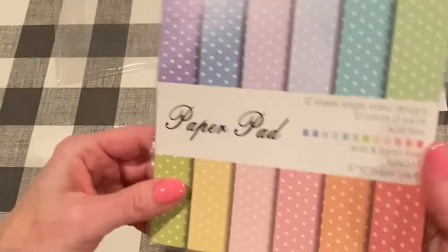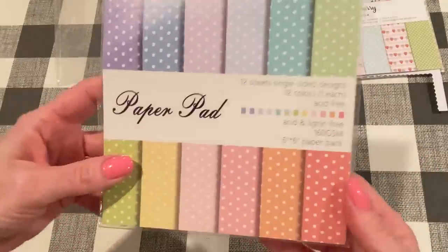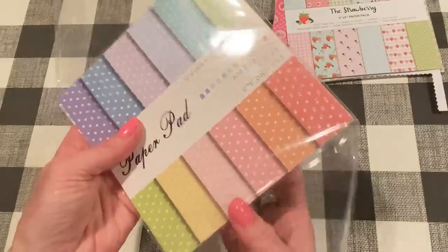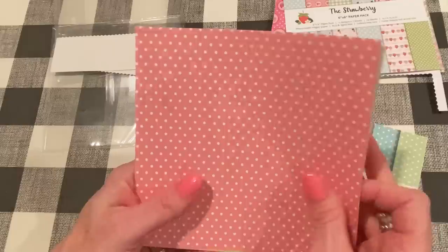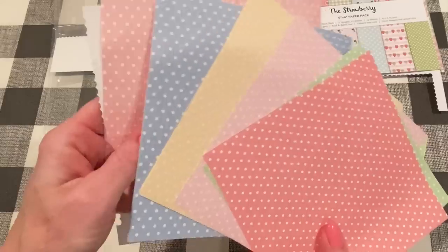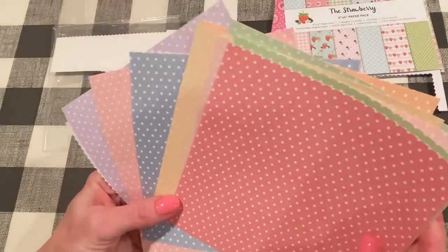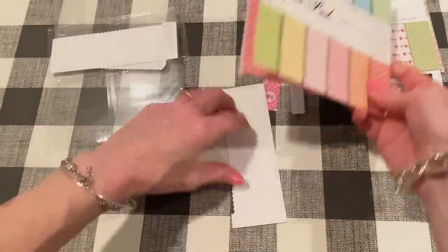I got another one too. It's just called the polka dot paper pad — I'll link it as well. It's 12 sheets of single-sided design, 12 colors, one of each. I should have gotten two because I really want more than one page of each, so next time I order I'll pick up another one if they're still available. These are really pretty pastel colors — different shades of purples, yellows, pinks, and stuff. Aren't they nice soft pastels for all different kinds of projects? I love mixing polka dots with ginghams, florals, and stripes — they're such a neutral, they go with anything. I will definitely order that again.